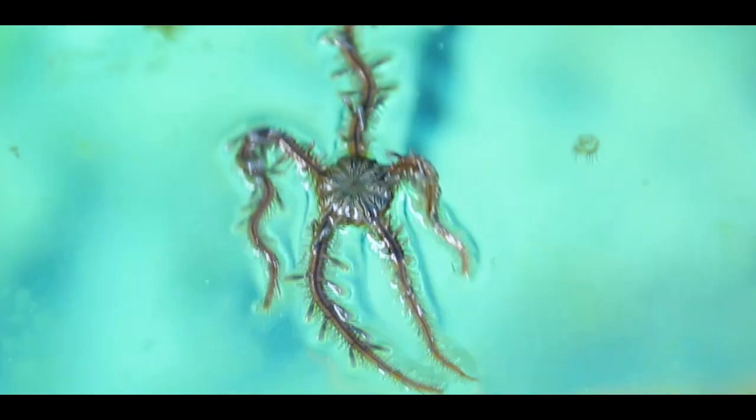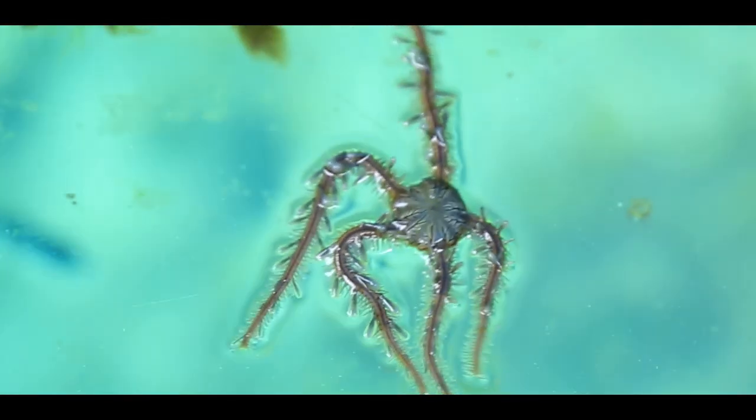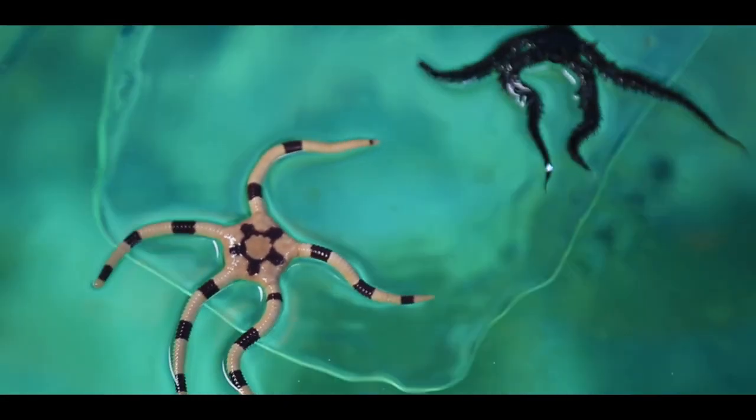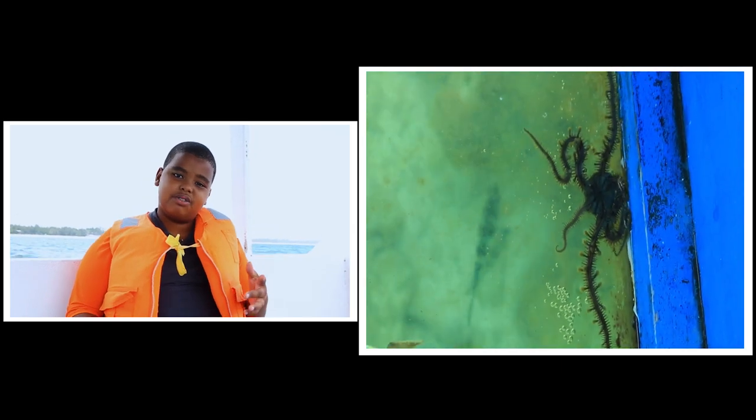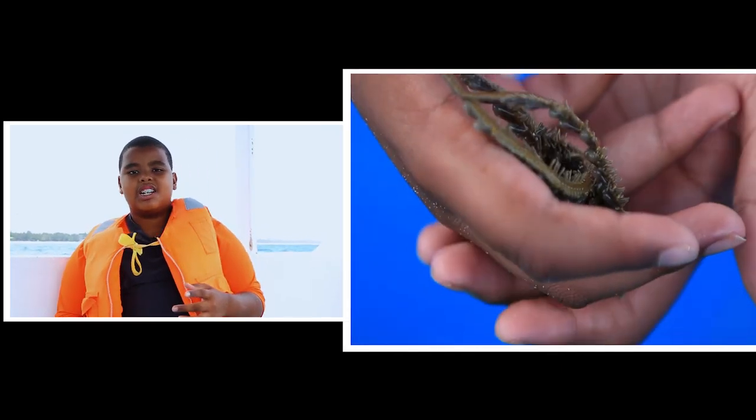The spider fish is a fish that usually has five to six legs and camouflages underwater. You wouldn't usually find this spider fish when out in a boat — you'd have to get really close or have really good sight because they camouflage very well. You'll usually find them between rocks or coral, because that's where they like to camouflage.